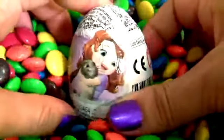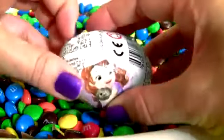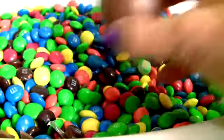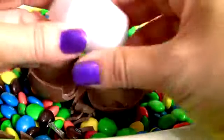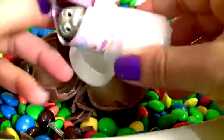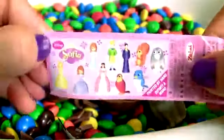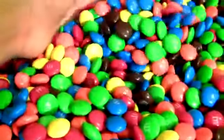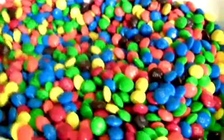Princess Sophia, chocolate surprise! This is Clover, the rabbit. And the flyer. Hello guys, thanks for watching my videos and stay tuned for a lot more chocolate surprises! Thank you!